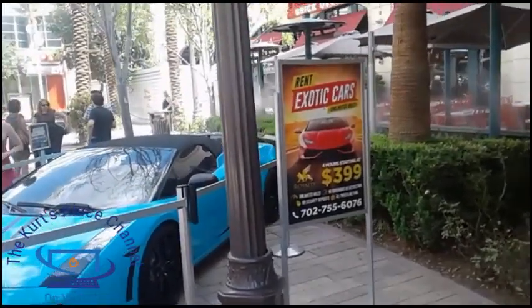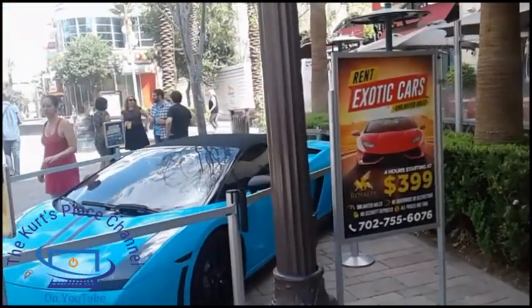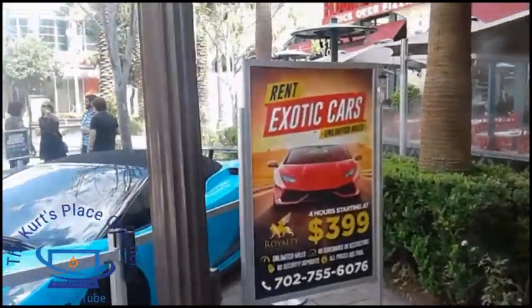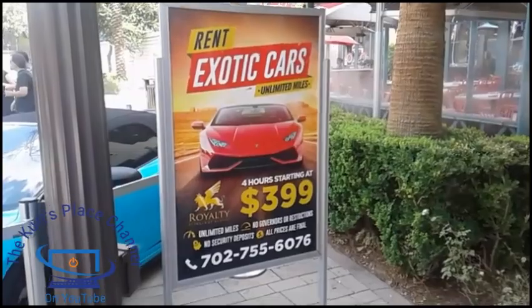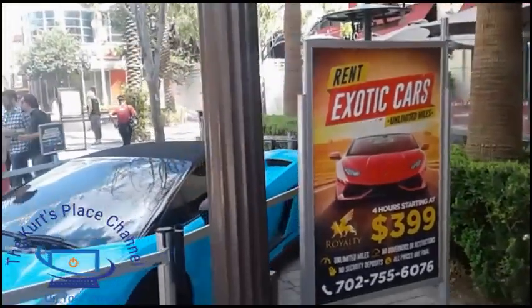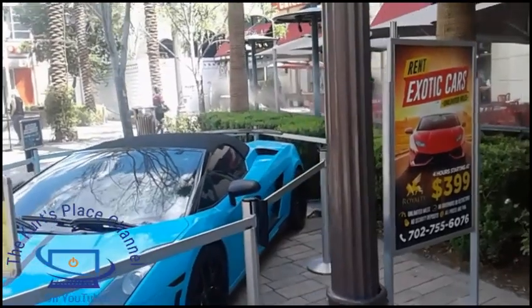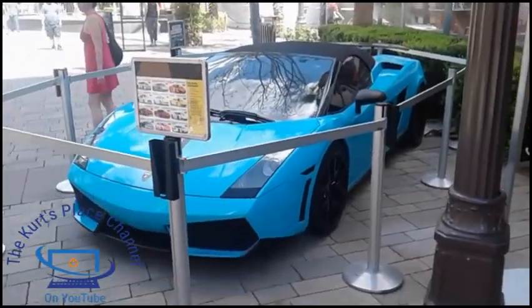As you're going to see here, there are actually places in Las Vegas that offer exotic car rentals. This is just an example of the type of cars that you can rent for $399. You're going to notice that some of the shops along the strip also have places where you can rent these cars.